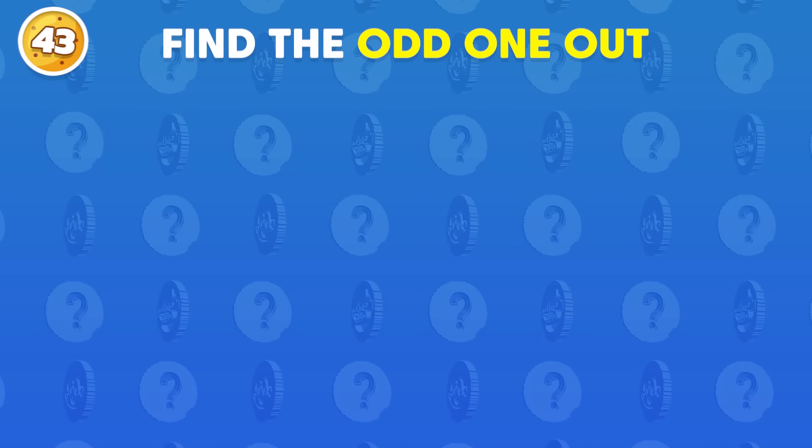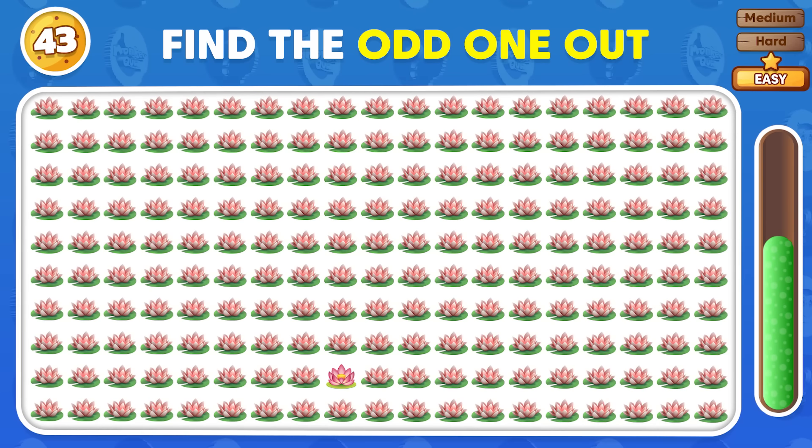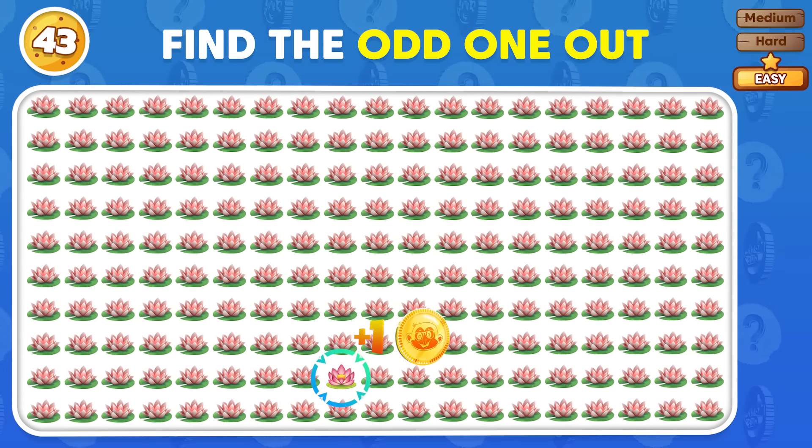Which is the odd one out among these emojis? This one doesn't match the others.